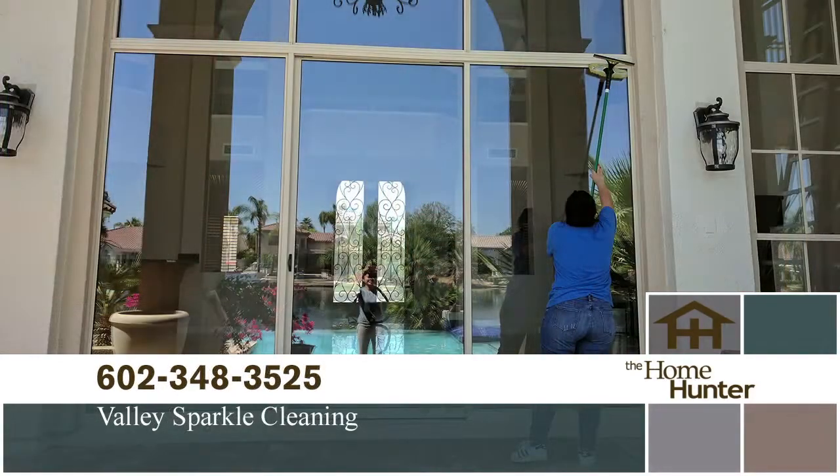If you don't have the time or desire to clean your own home, you can get someone like Karina Cruz from Valley Sparkle Cleaning. We're a residential and commercial cleaning service. We service valley-wide. We do anywhere from move-ins, move-outs, one-time, recurring, and it's super easy to book with us. You can do it online, call, or text, and then you're on our system and you get reminders.